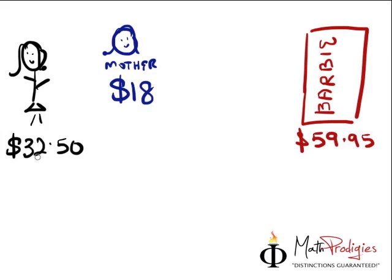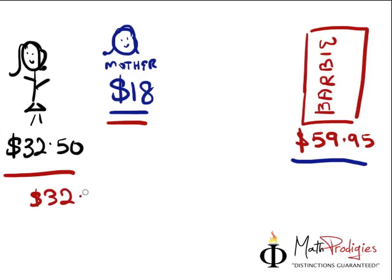She has $32.50 — is that enough to buy a Barbie doll? No, because the doll costs $59.95. So her mother gave her an additional $18. Let's add the two numbers together to see how much she has in her wallet right now. $32.50 plus $18 is going to give you $50.50.